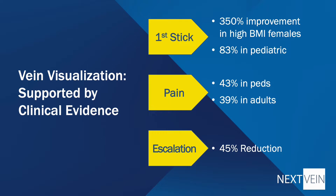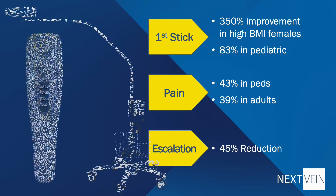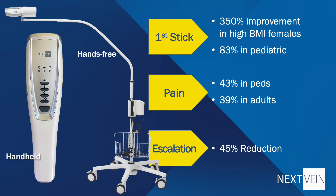Vein visualization projects a map of the veins directly on the patient, and studies have shown improvements in first-stick success of up to three and a half times, a reduction in patient pain in neonatal, pediatric, and adult populations, and a reduction in escalations to a central IV team. Imagine what this could do for your patient satisfaction scores.